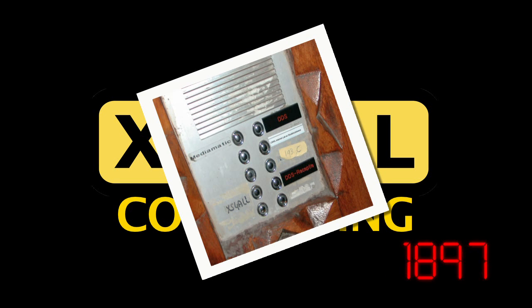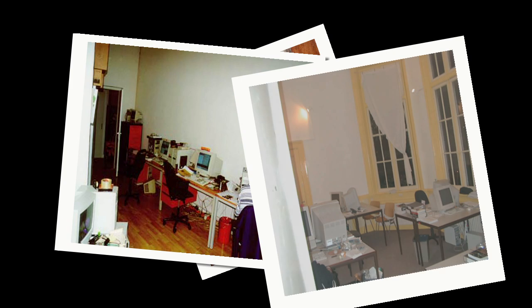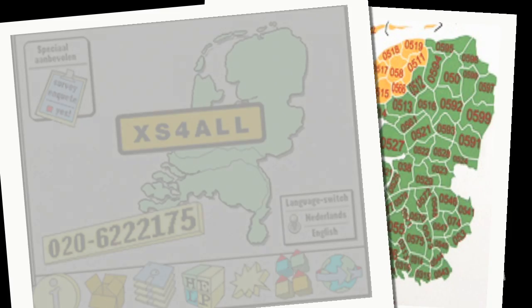Early in 1993, working out of a small living room in Amsterdam, Access4All first opened its doors to the public, thereby becoming the first ISP in the Netherlands.